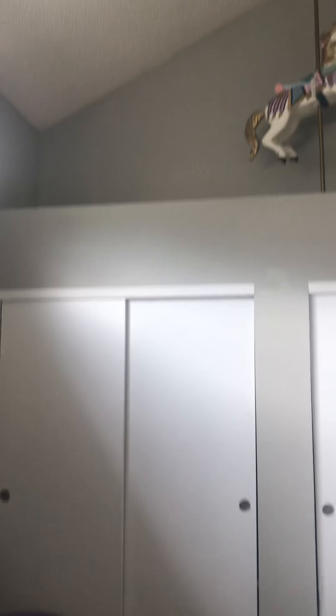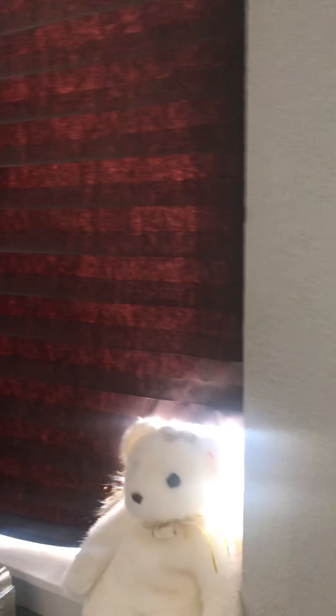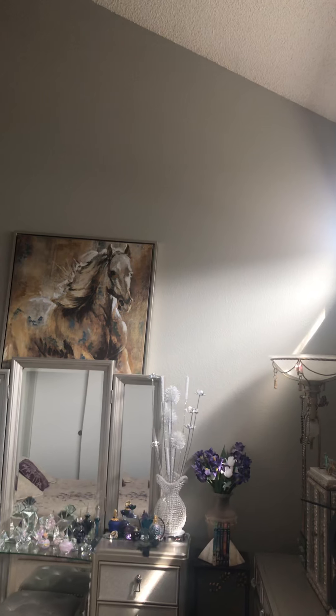Double closets. There is a window here behind this TV. The paint looks very good.